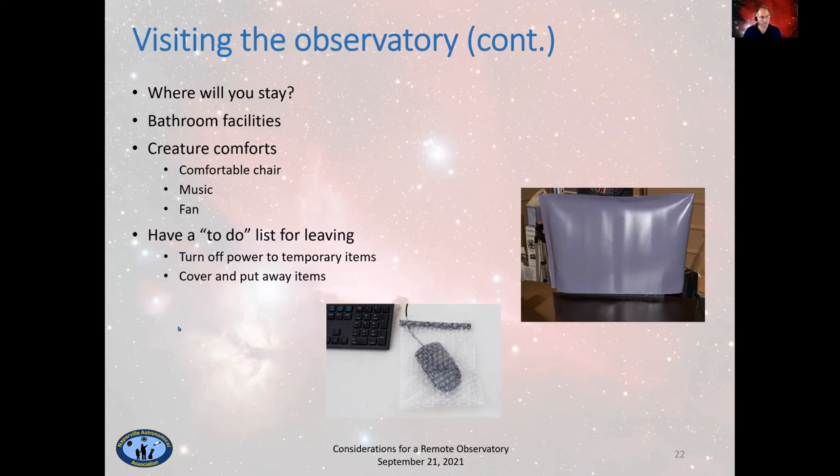Creature comforts: last time I was there for just over three weeks — since it takes two and a half days to get there and back, I might as well stay a long time. Now that I'm retired, I can afford to do that. A comfortable chair is important — you're going to be sitting in it a long time. Music: I have an Amazon Echo and we have Spotify, so I can play music when I'm there. I can also use my Echo to open and close the roof, turn the fan on, and do other things. A fan is useful not just to cool your telescope but to cool you down. When you're 7,200 feet up in the mountains, you need to worry about getting sunburned, and when the roof is open during the day, it's so bright you can't see the monitor.